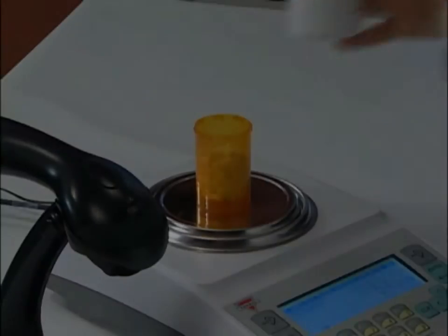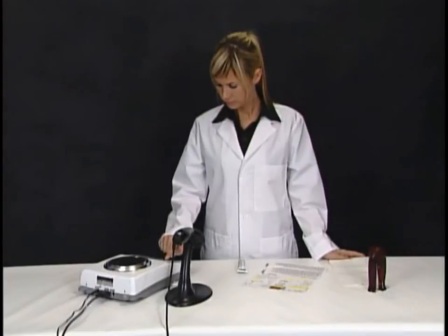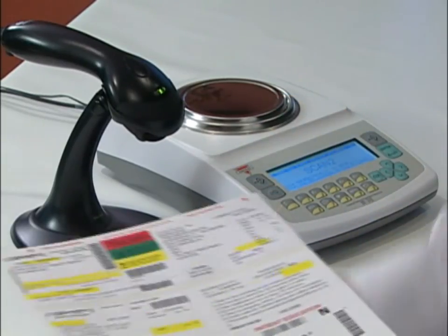However, if the NDC barcodes differ, the display shows Failed and you will not be allowed to continue. To verify prescription drugs that do not require pill counting, such as creams and inhalers, simply press F3 and perform a quick verification.